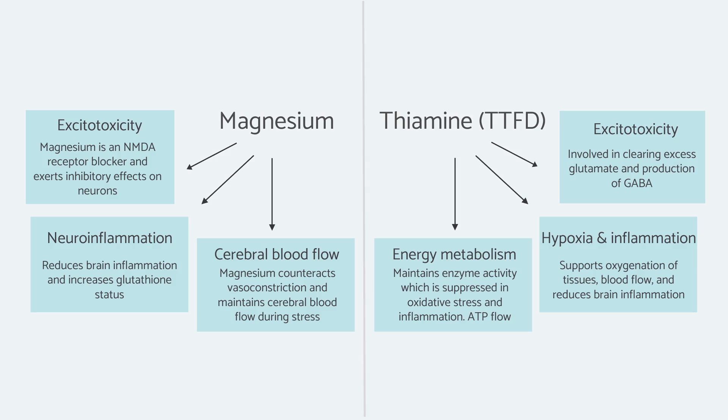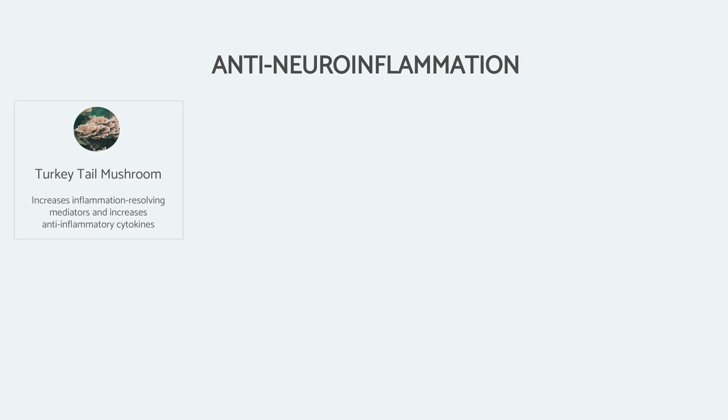Here are my favorite anti-neuroinflammatory compounds. These have research indicating they are very effective at counteracting the things we've been looking at today, and trying to restore some balance in the brain after some kind of injury, even if the injury is ongoing. First is turkey tail mushroom, Trametes versicolor, which has been shown to have powerful anti-inflammatory effects in the brain and does cross the blood-brain barrier.